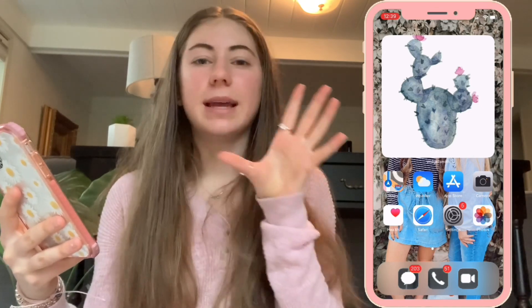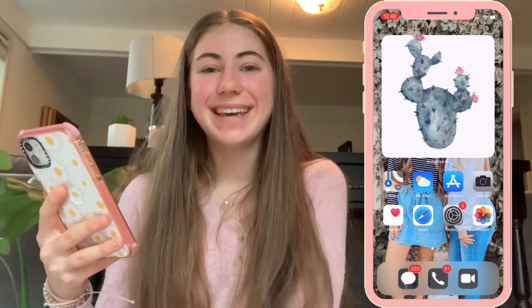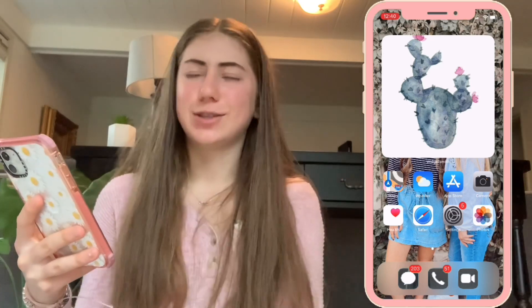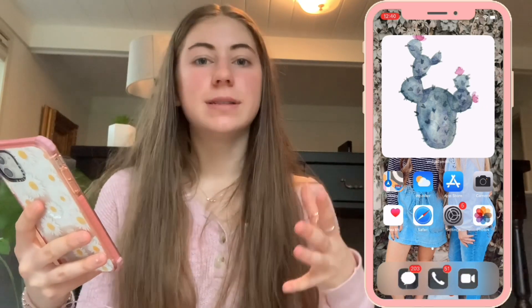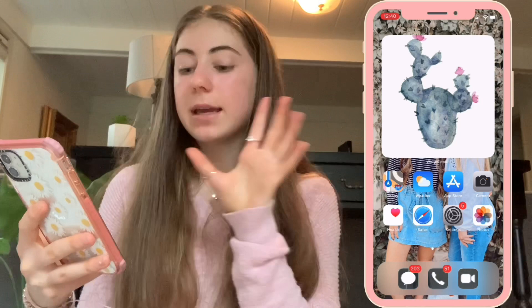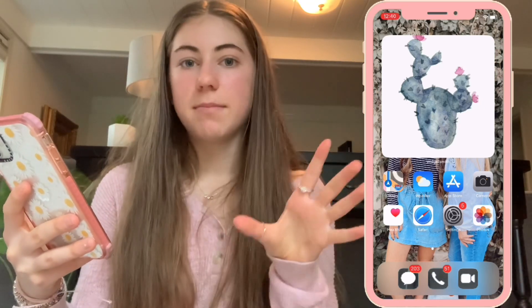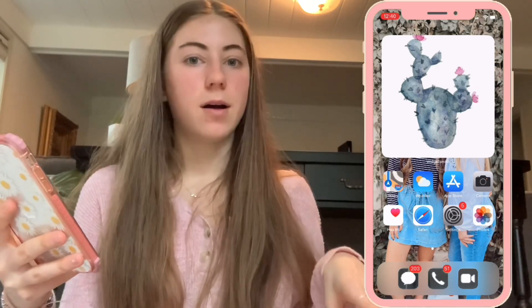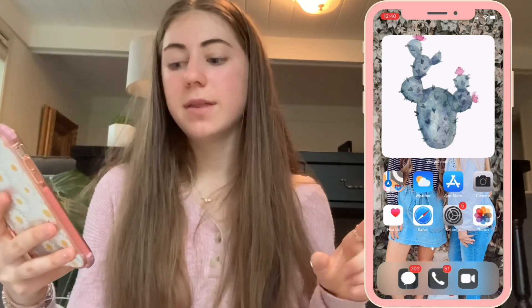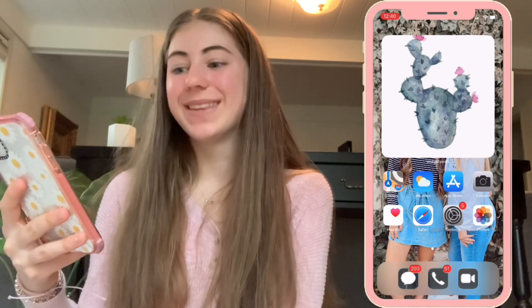Over here I have the cactus little widget which I think is super cute. My phone theme is kind of planty, earthy, and light pink neutral colors, so I have this cute little cactus watercolor picture with little pink accents. Then on this part of my phone I have all my main apps that come with the phone: Maps, Weather, App Store, Camera, Health, Safari, Settings, and Photos. At the very bottom I have the three main messaging apps — text, call, and FaceTime — because they're all green and they match.